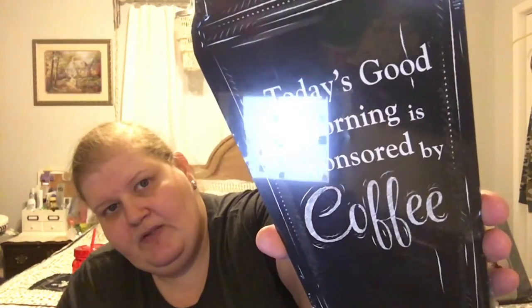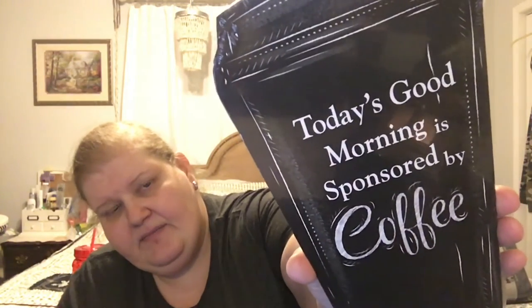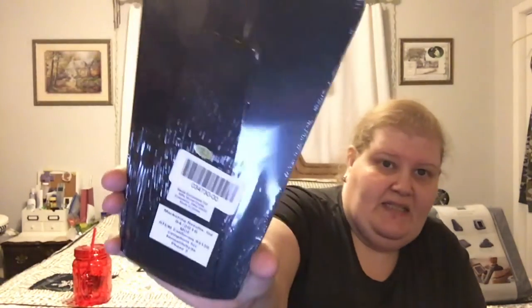The next item is a chalkboard sign that says 'Today's good morning is sponsored by coffee.' I love it — I love coffee and I love chalkboards. It either has an easel back or you can hang it. I have a place to hang it over my coffee station so I thought it would look really cute, and it was three dollars.